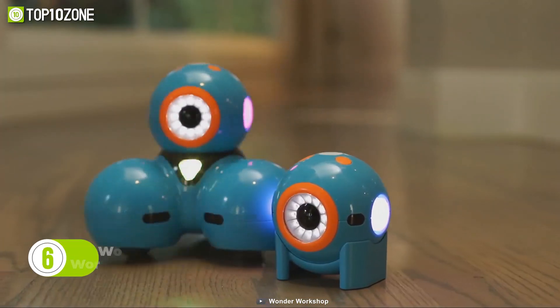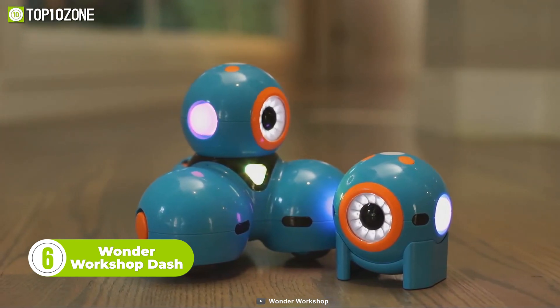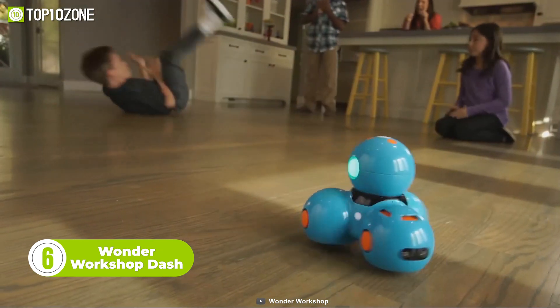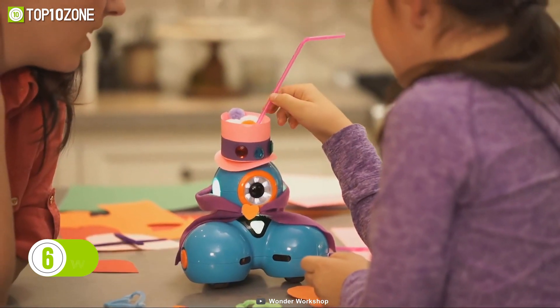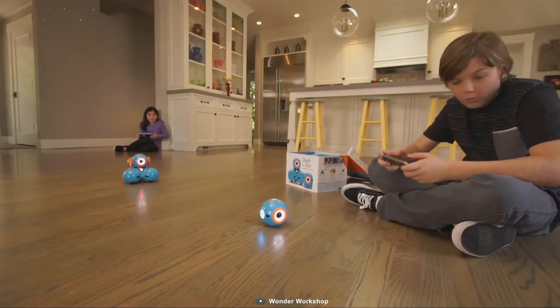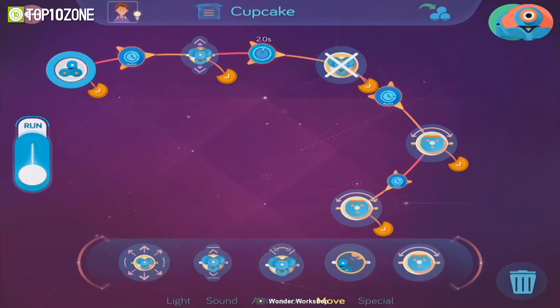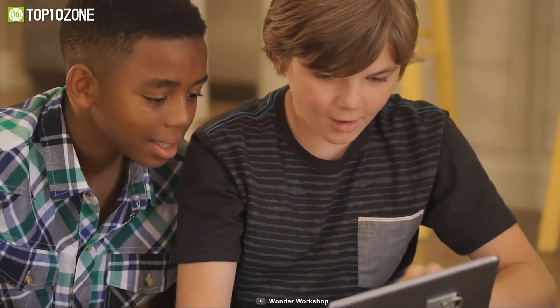Now meet the Wonder Workshop Dash, a robot that responds to your voice and app commands. Dash is not just a toy for learning to code — it allows kids to explore loops, events, conditions, and sequences through movements. You can explore all its possibilities via its five dedicated apps that are available for iOS, Android, and even Fire OS.